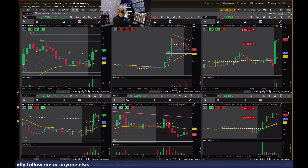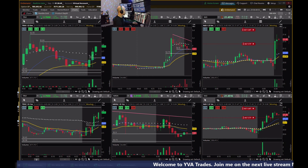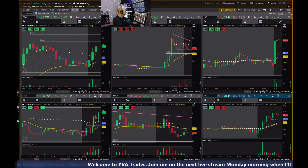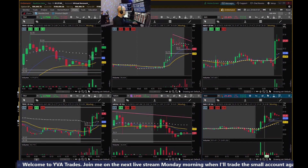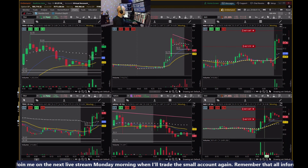Looking for a pullback on TRVI — I entered the trade there. I'm going to take the profit. In hindsight, holding that would have been better. I was actually looking for it to pull back to $2.60 — I was looking for a small bounce off the VWAP and then further downside, but I did not get that. Looking like it's going to pull back on NEO. I'm going to sell it there for a small loss and wait for a pullback — anything above $21.18 is just a higher low.